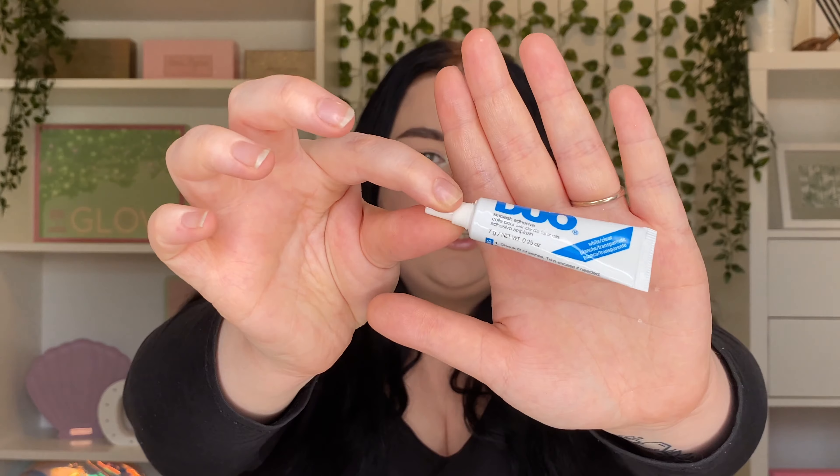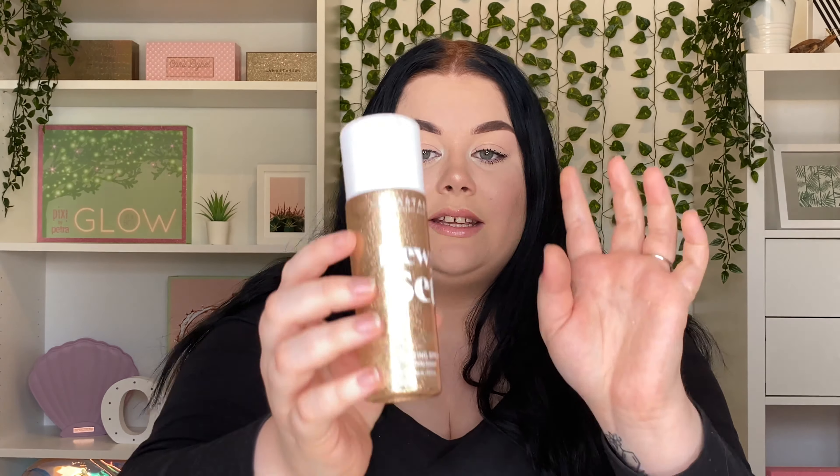For lash glue, I don't know why I didn't try this sooner — the Duo Lash Glue is my absolute favorite. Before this I used the ones that came with individual lash brands, but this one is amazing. Once my lashes are in the right place they do not move — I can wear them for eight to ten hours and they do not come off.